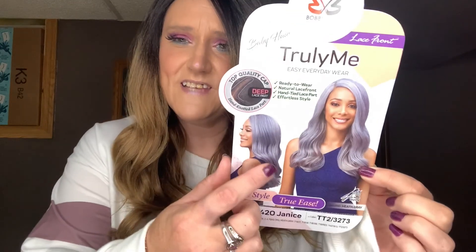The wig I've got today is Janice from Bobby Boss, from the Truly Me collection. She's a lace front in the color TT2/3273. She comes in a few other colors — the heather gray on the model is really pretty. She has a deep lace part, is heat safe, and I picked her up from Wig Types for $25.94.